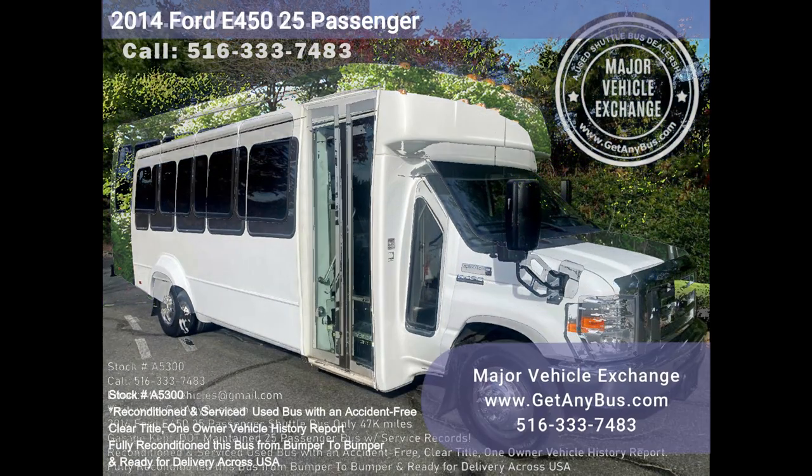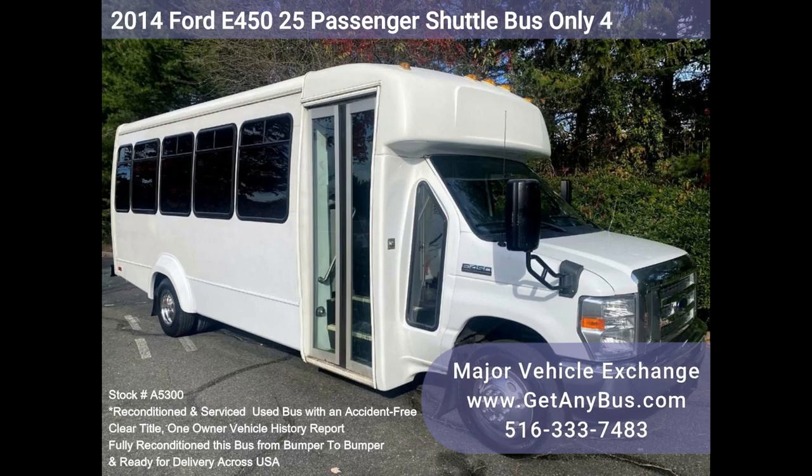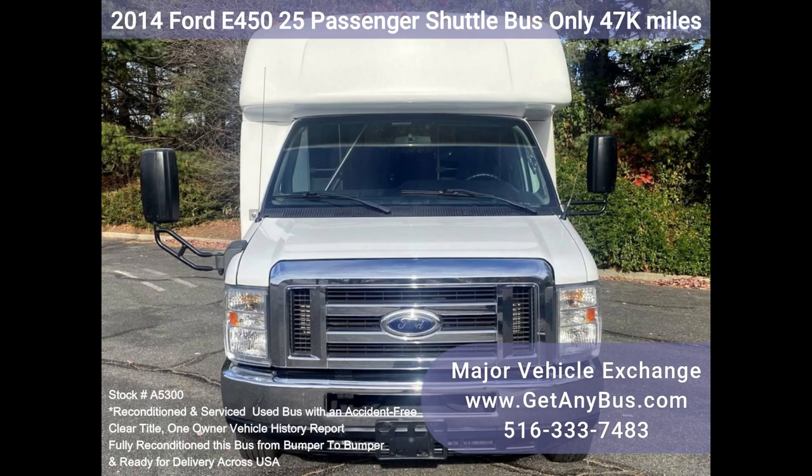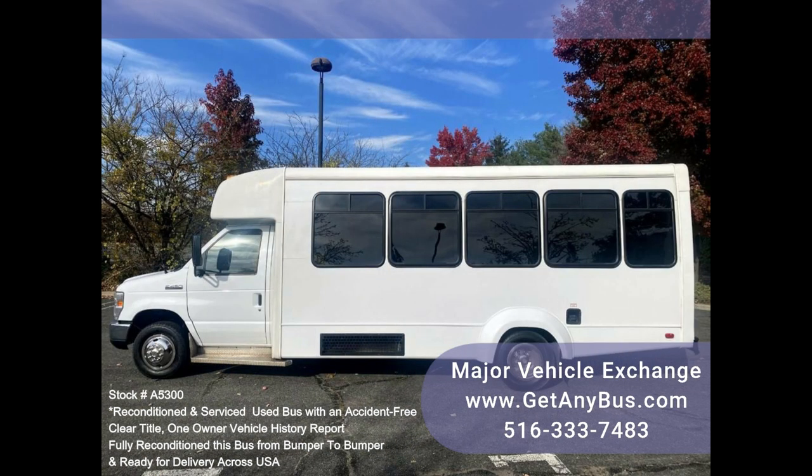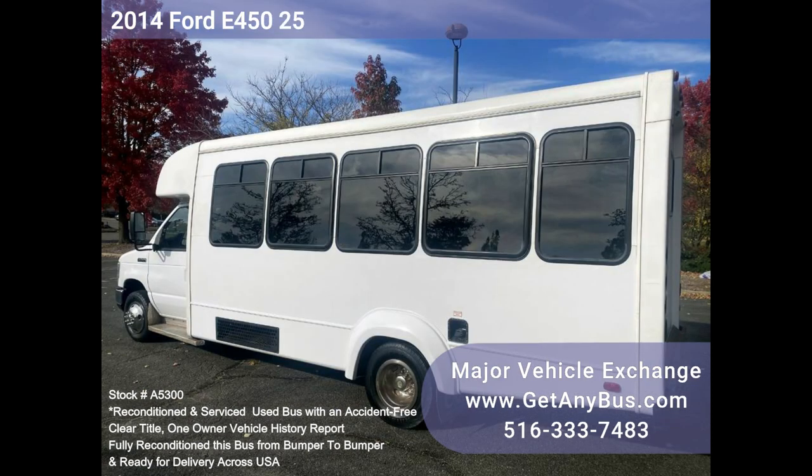Major Vehicle Exchange presents a 2014 Ford E450 25-passenger shuttle bus, stock number A5300. Fully reconditioned and luxury-equipped, this well-maintained 2014 Ford Starcraft E450 25-passenger plus driver shuttle bus is for sale with just 47K miles at Major Vehicle Exchange. D.O.T. fleet vehicle records are available.